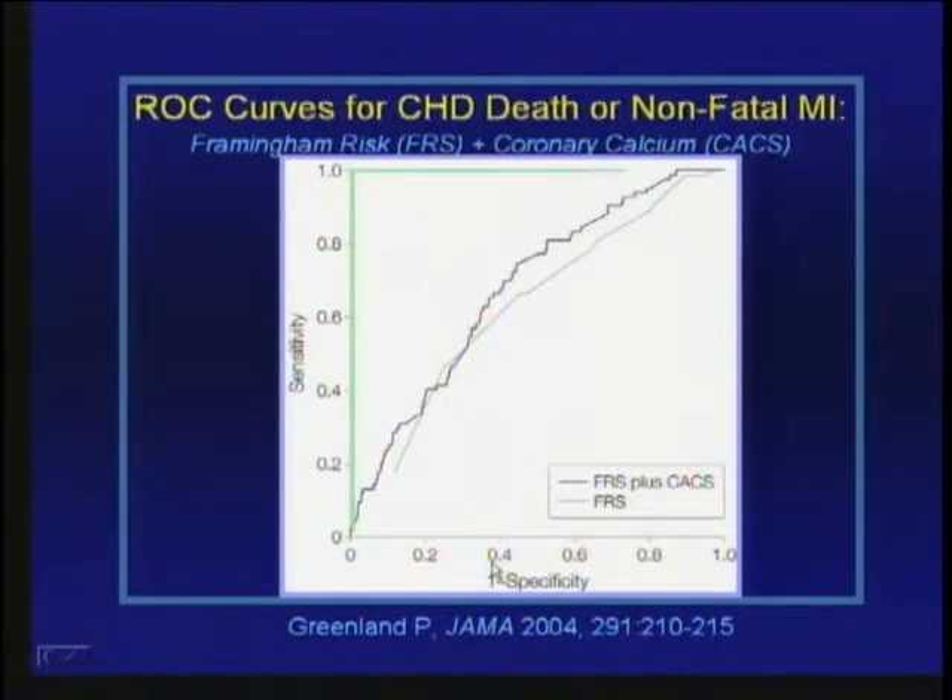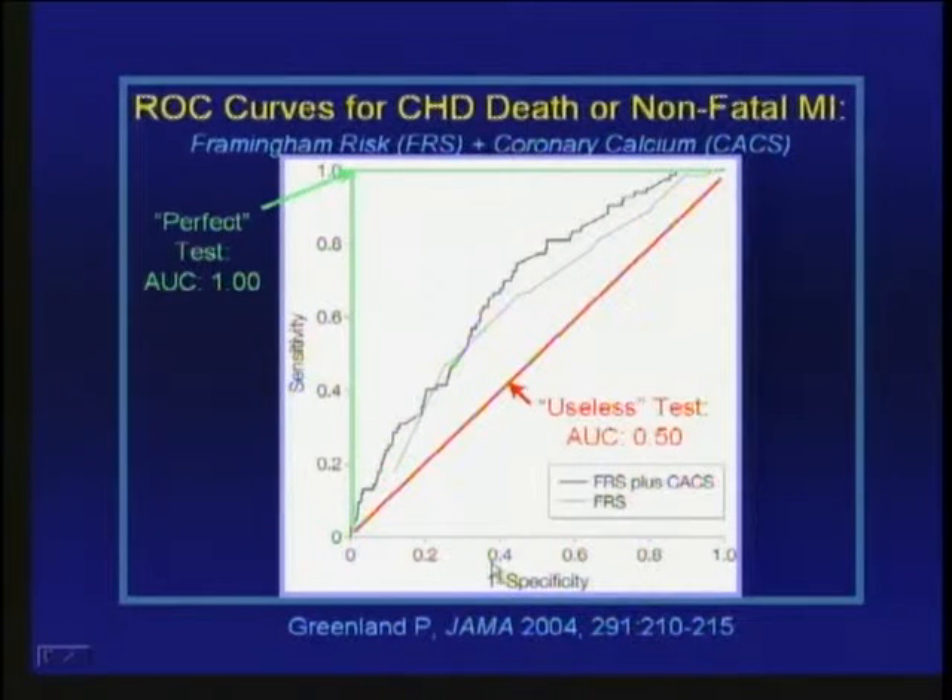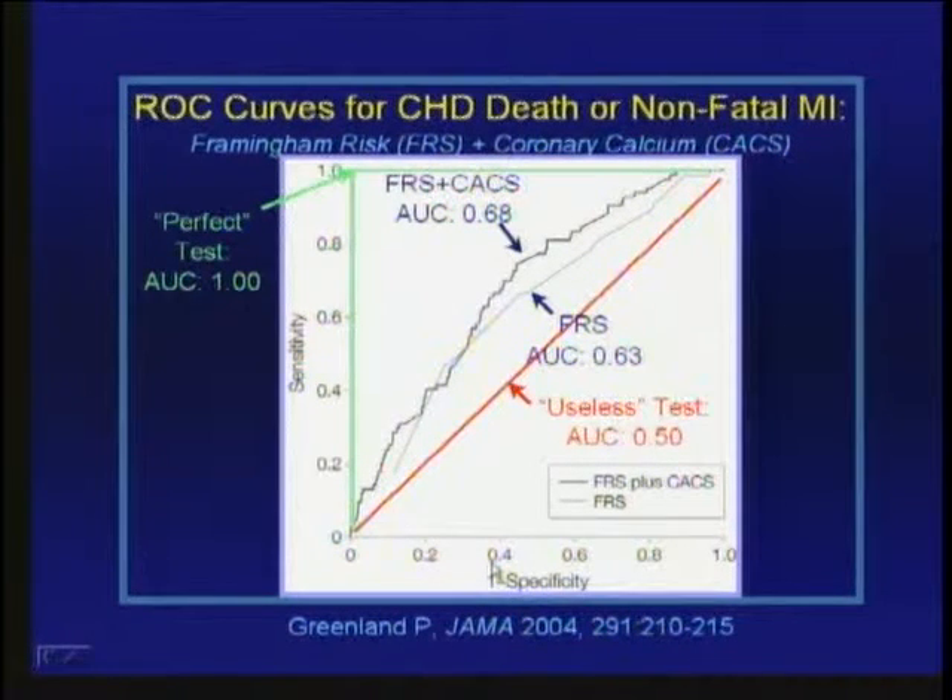A perfect test would be both 100% sensitive and 100% specific, with a curve area under the curve of 1.0. A perfectly useless test would have an area under the curve of 0.50 — basically a coin toss. The ROC curve for Framingham risk score alone has an area under the curve of 0.63, which is clearly better than a coin toss. But if the calcium score is added to Framingham risk, the area under the curve shifts further up and to the left, indicating further prognostic value over Framingham score alone.